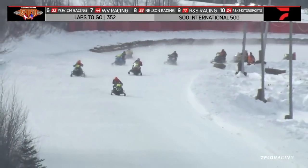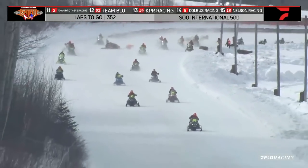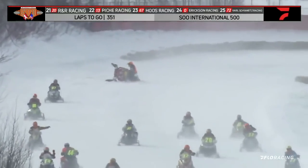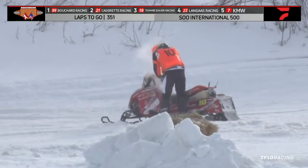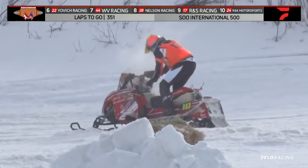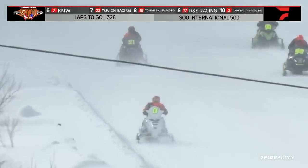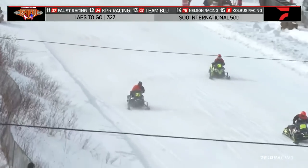Bouchard Racing Arctic Cat, the 99, still your leader as they come down the long front straightaway. The complete lap number 149. One machine troubled down in turn four — one machine tipped up on its side. You can see that is the number 10 machine, and he had a hip replacement the year before. How in the world do you do that? That's an amazing amount of work — that guy is tough as nails.